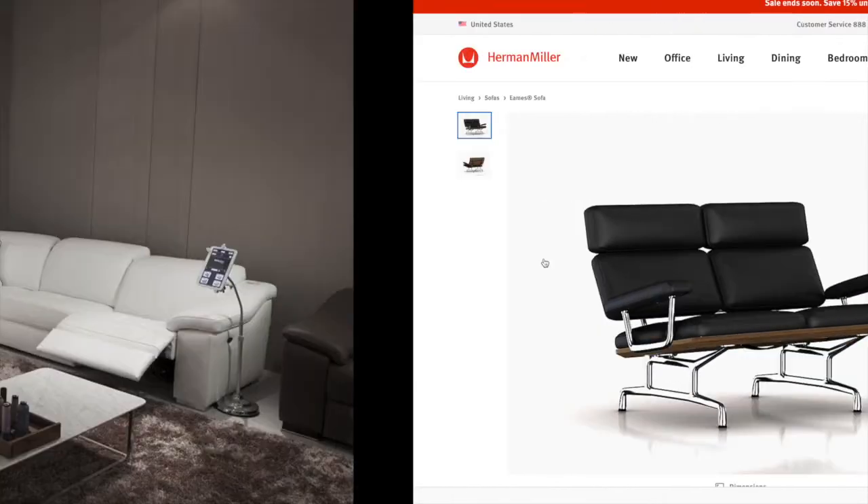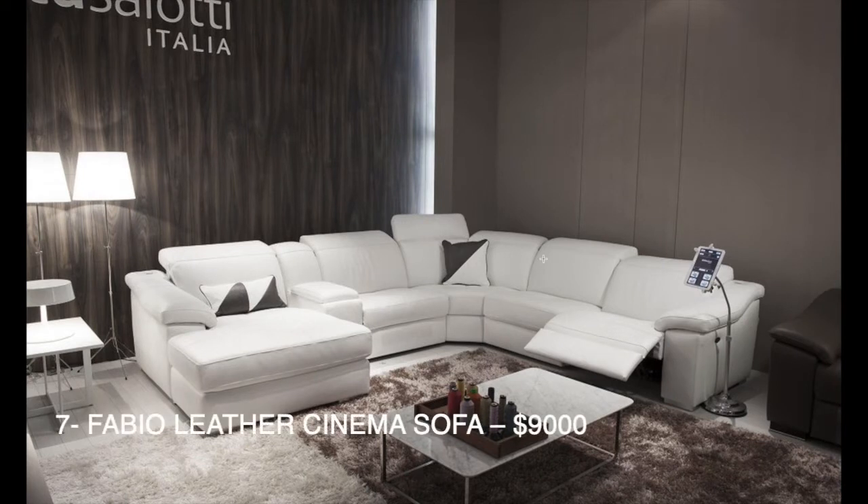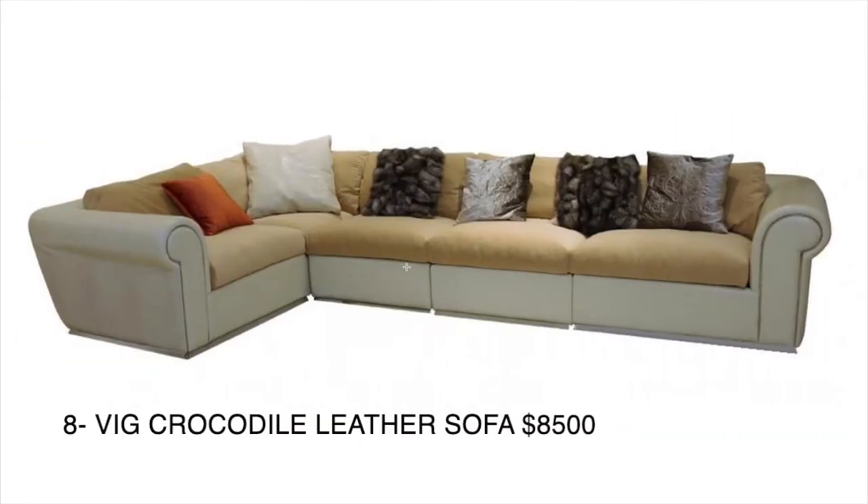Next down the list we have another Italian-made couch, which looks very interesting. Unfortunately I wasn't able to find this one anywhere online, but I found similar designs which run about $10,000.